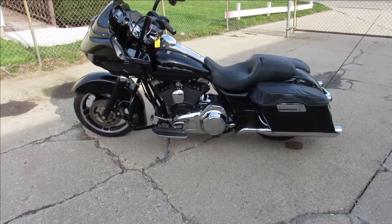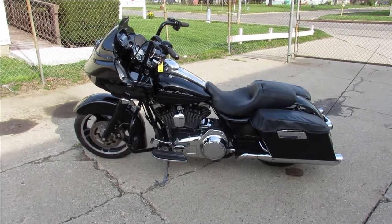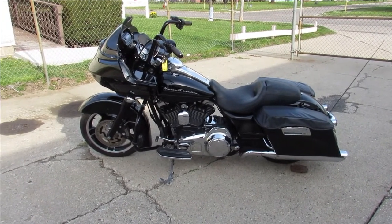2011 Road Glide. Guys, keep an eye on our Facebook page, YouTube channel, and our website. We're getting these things up as quick as we can. It's riding season — call today and you can ride the day.